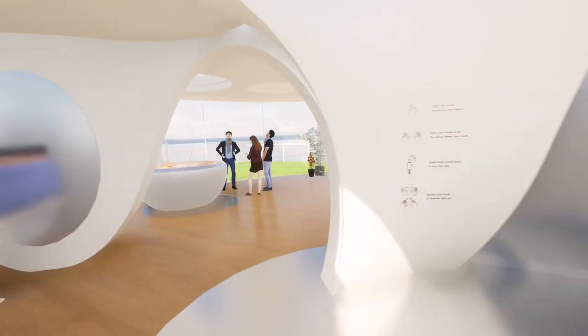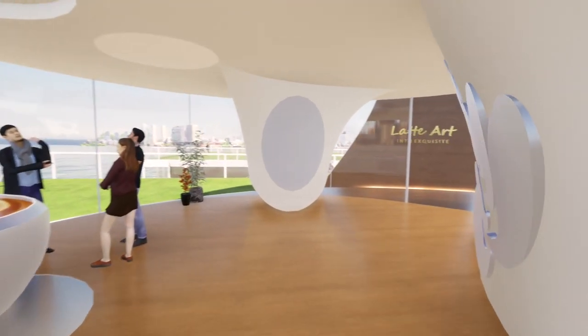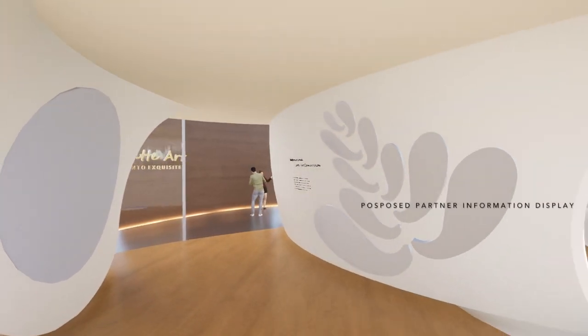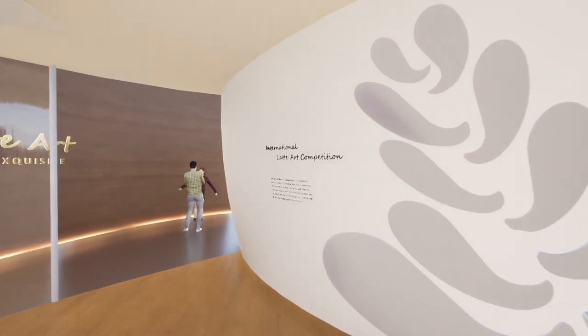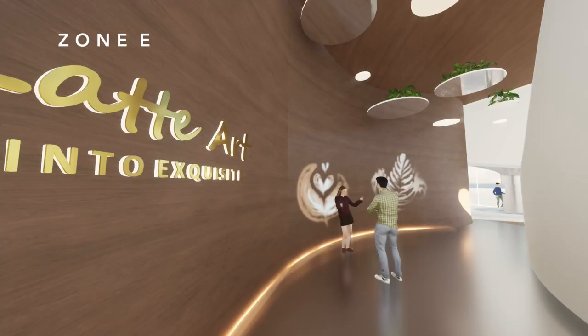Before going to the final zone, there's a proposed partner information area at the end of Zone D1. The right-hand side will display photography, and the left-hand side is a screen to play the information video. So that's the final zone of this pavilion — Zone E, the AR Interactive Photo Taking Area.